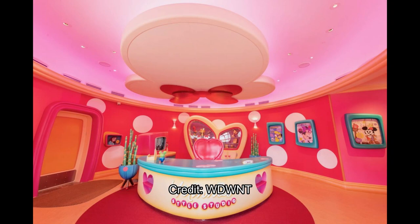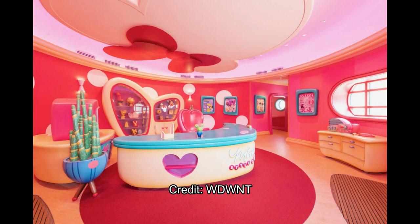Moving on inside — this is the lobby when you first enter Minnie's Style Studio. It's actually pretty big, about the same size or a little larger than the meet-and-greet we have at Toontown in Disneyland. You enter and check in for your services or appointment, then move toward the other portion of the lobby. There's a sewing machine with some cool plants, a bow tie on the ceiling, and it is a very, very pink place — pink everywhere.